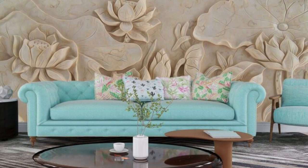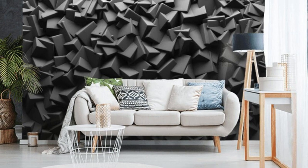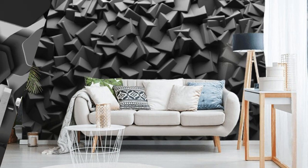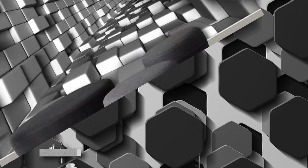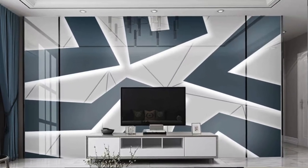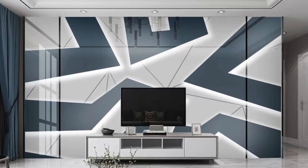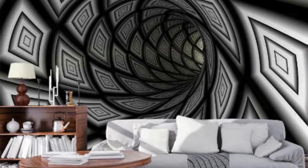Whether you desire the urban sophistication of a metropolitan skyline or the serenity of a tranquil forest, our 3D wallpapers cater to diverse tastes, ensuring a perfect fit for any space. The play of light and shadow on these intricate designs elevates the ambience of your room, dynamically altering the mood throughout the day. Our 3D wallpapers also serve as a versatile tool for transforming any room into a personalized sanctuary.